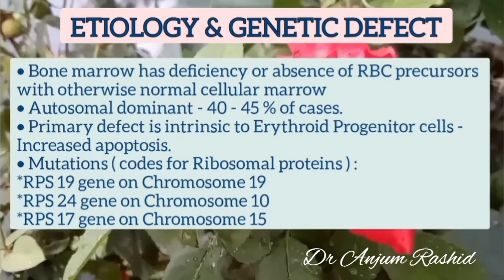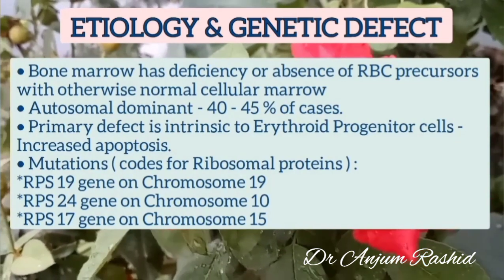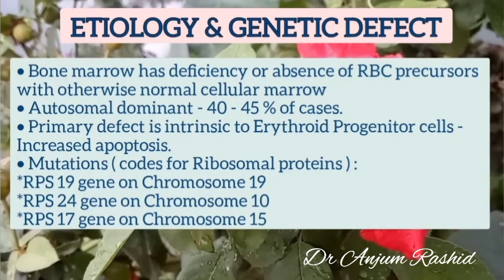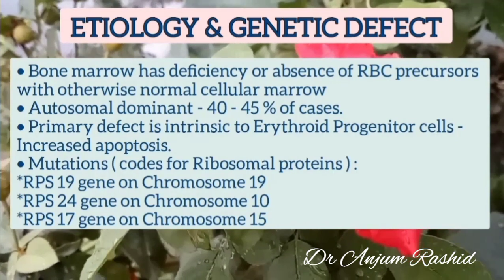It is important to mention that high levels of erythropoietin are present in serum and urine in a patient with Diamond-Blackfan syndrome. However, mutations in the erythropoietin receptor gene have not been identified yet.